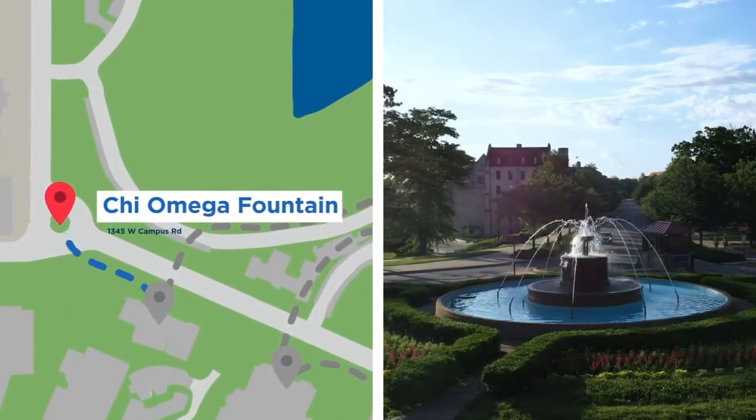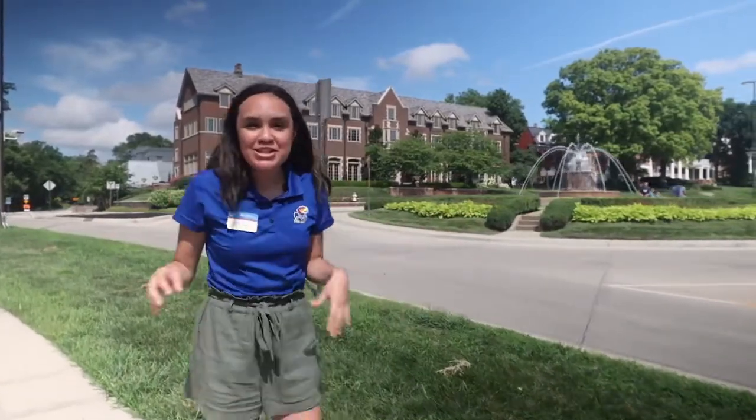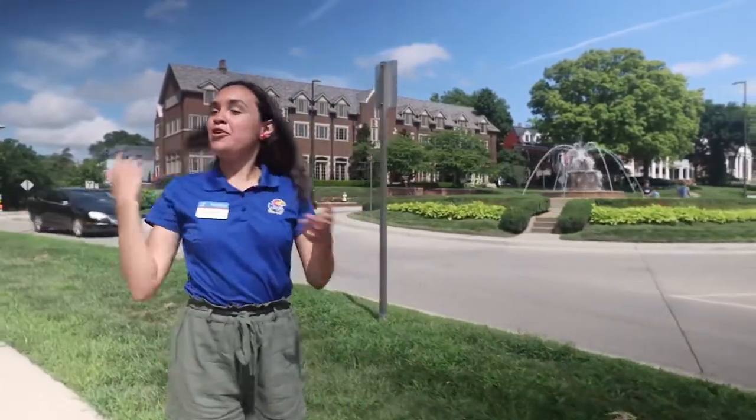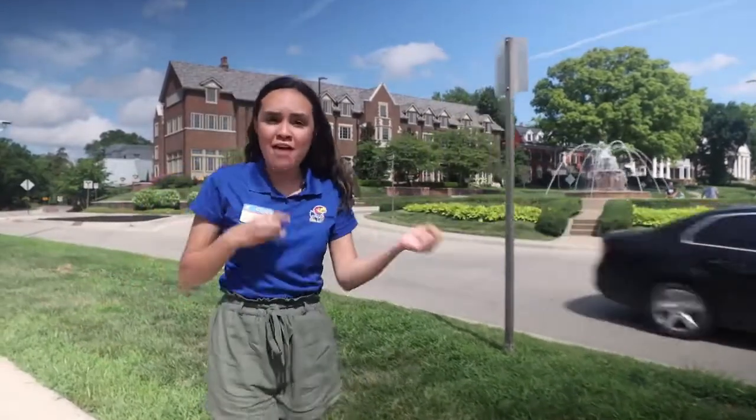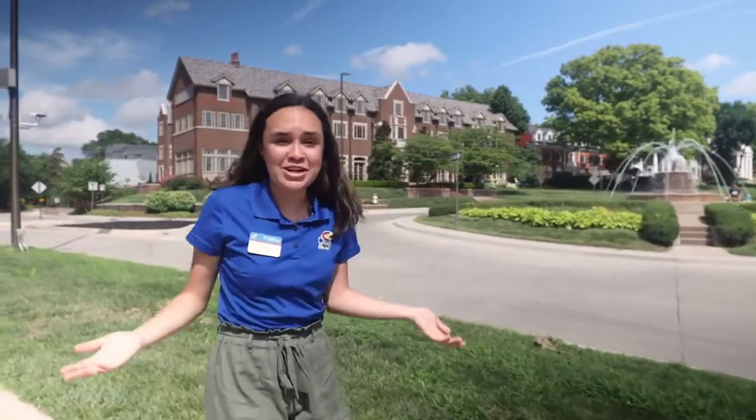Behind me we have the Chi Omega Fountain and the Chi Omega Sorority. About 20% of our student population is involved with Greek life. And if you want to go another way, we also have more professional school-related fraternities. You have about 600 clubs and organizations to choose from to get involved.